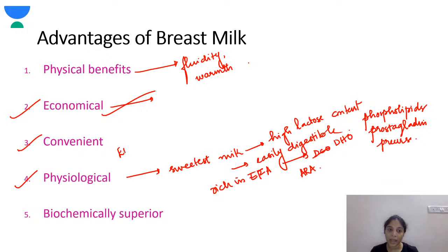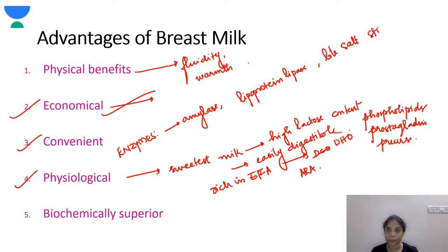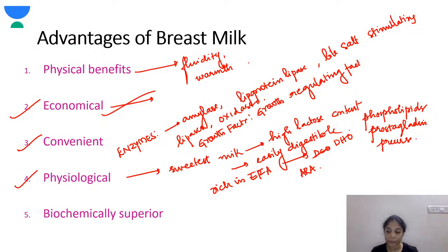Enzymes present in breast milk include amylase, lipoprotein lipase. Breast milk also contains growth modulators and growth-promoting factors.